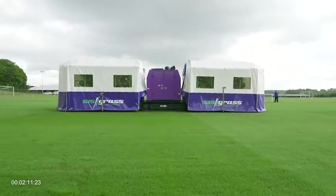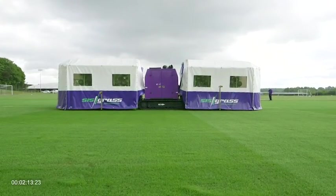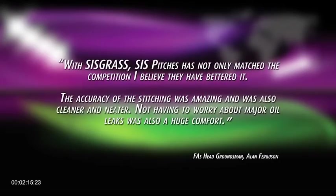It's the aftercare, the maintenance, that we found really important. People ask me, what does SIS do differently? We look after our customers, full stop.